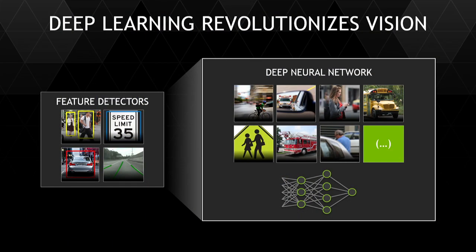Traditional computer vision basically works like this. Engineers code what are feature detectors, and they figure out if you want to detect a person, if you want to detect a car, if you want to detect a sign — engineers would go and engineer feature detectors that have the ability to represent and detect and classify those objects.